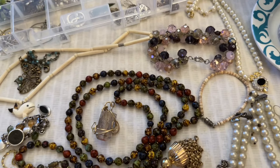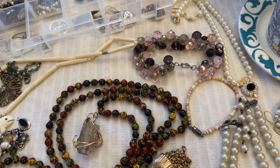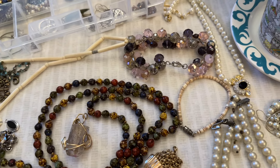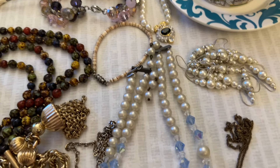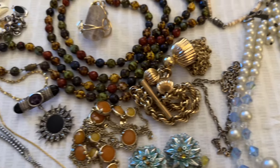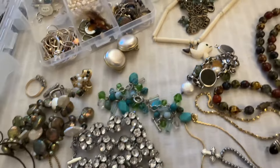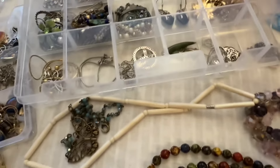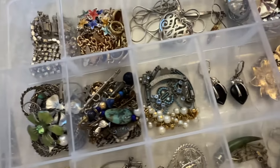Hi guys, welcome back to Coffee Jewelry and Jerks. My name is Jen and this is part two of Shop Goodwill lot number 25. However, what you're looking at on the table is not part of the lot — these are just some pieces that I'm going through at the moment, researching, and some are listed, but I have some really interesting pieces here.